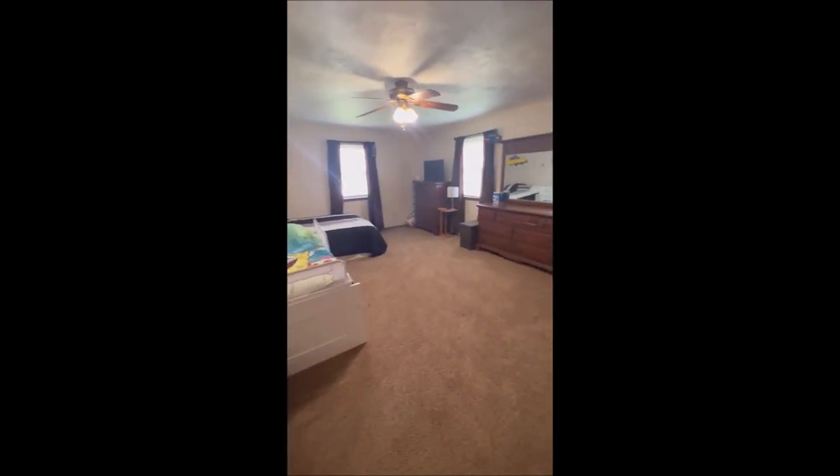Working our way back — bedroom number two. And again, as I mentioned, these bedrooms are massive. Huge bedrooms.